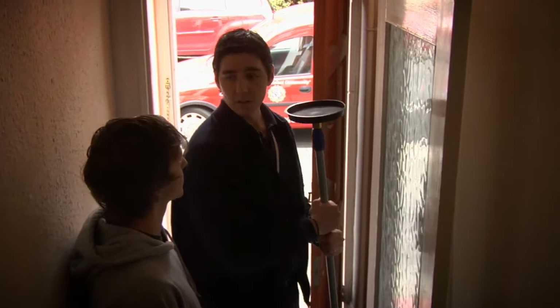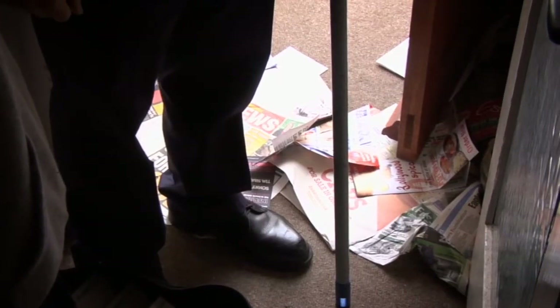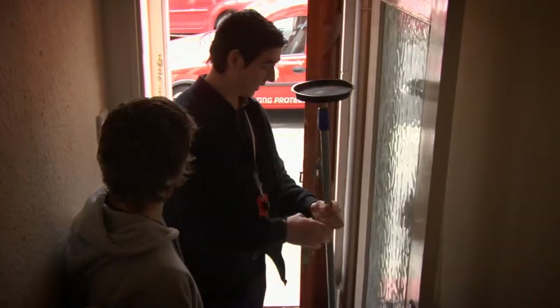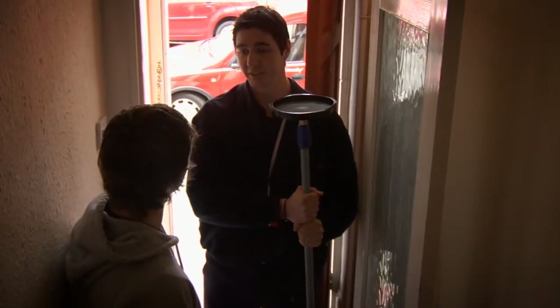First of all, I've noticed you've got no smoke alarm. We would definitely recommend having a smoke alarm next to your door, giving you access to one of your main means of escape. The other thing I've noticed is you've got quite a few bits of clutter. We recommend putting that to one side just in case there was a fire — that sort of material increases the speed of fire spread and it can be quite dangerous.